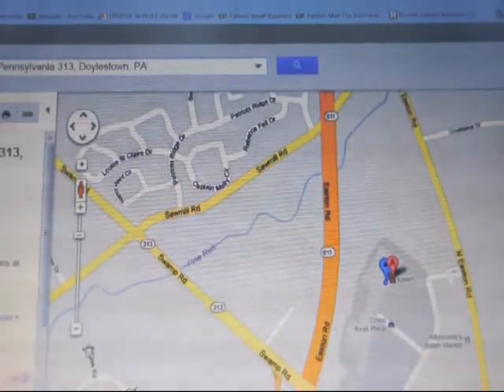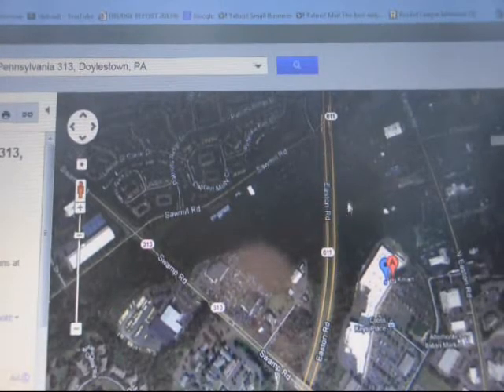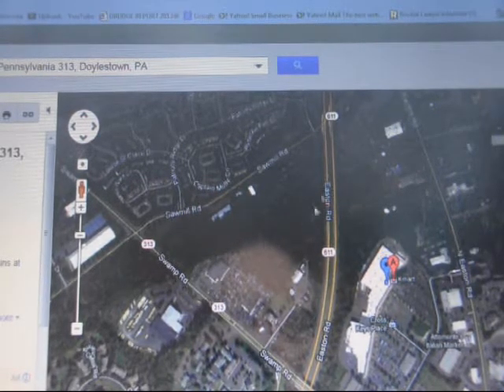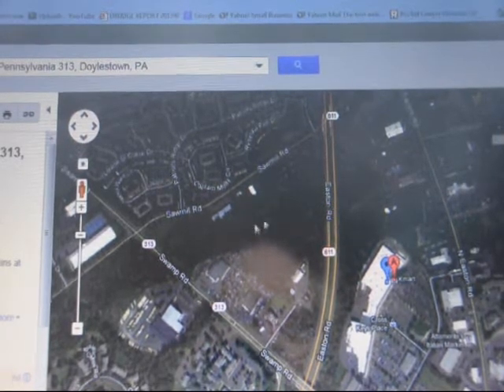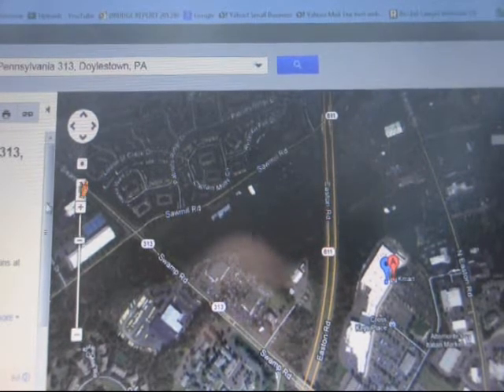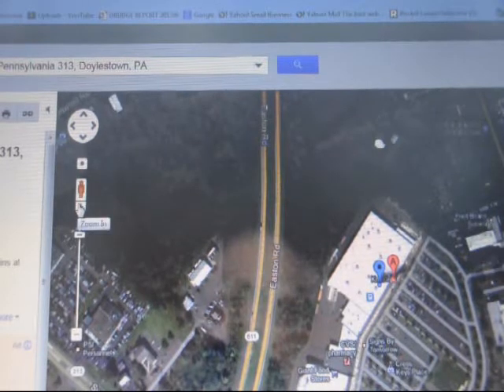Let's take a look at it on satellite. On satellite, you notice they have lots of open space around here. And even on this side of the road, there's plenty of open spaces here to investigate. These open spaces are ideal places to hunt if they're not posted. So we're going to zoom in and take a quality look here.